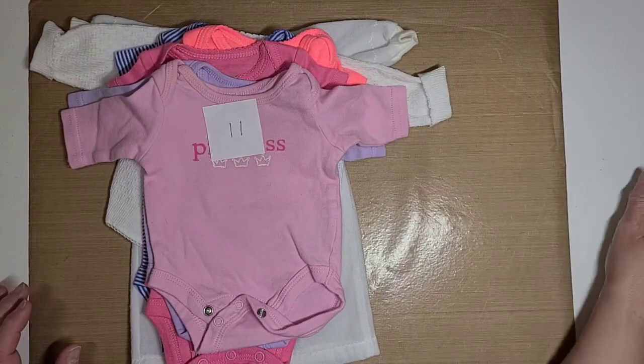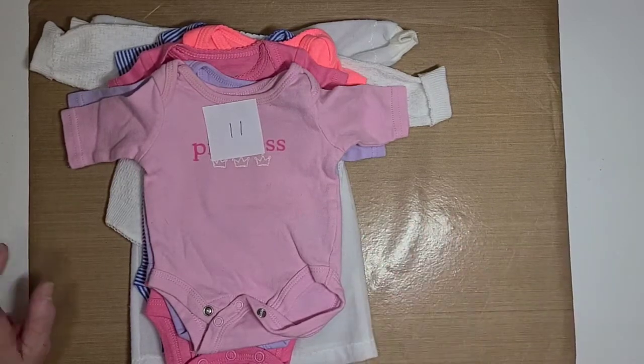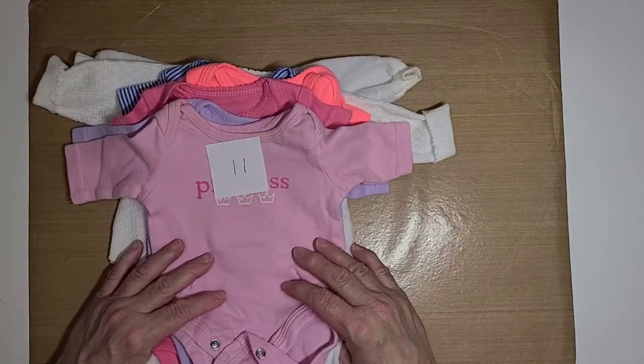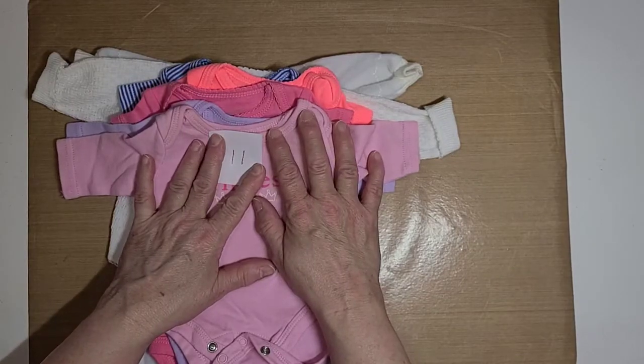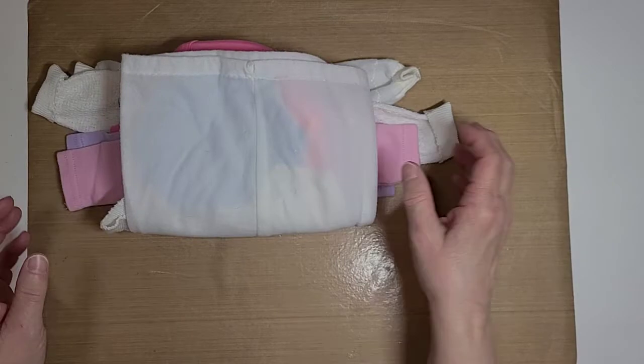You can have this for five dollars plus shipping. I will combine shipping according to how much you buy and I'll send it the cheapest way I can. This is lot eleven and it is five dollars plus shipping for all these items.